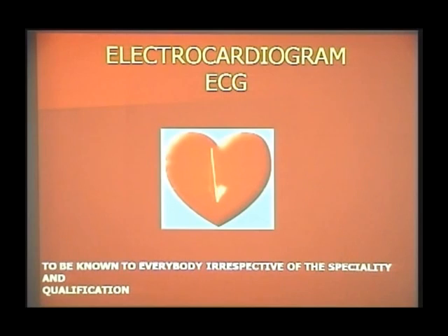Our main purpose of conducting all these workshops throughout the state is to make it a point that ECG is no longer an investigation of a cardiologist. ECG is an investigation like your blood sugar, urea, or cholesterol — to be known to everybody, irrespective of their speciality and the branch of medicine they are practicing. That is our mission and our aim, which is why we keep conducting these workshops in every nook and corner of the state.